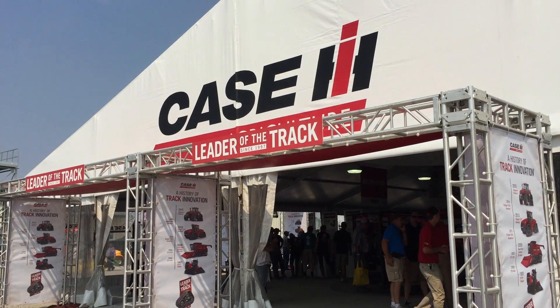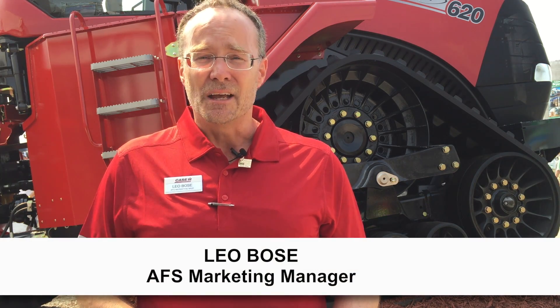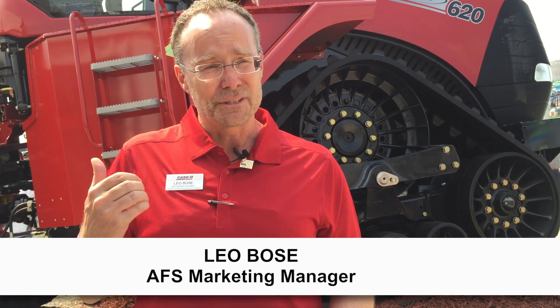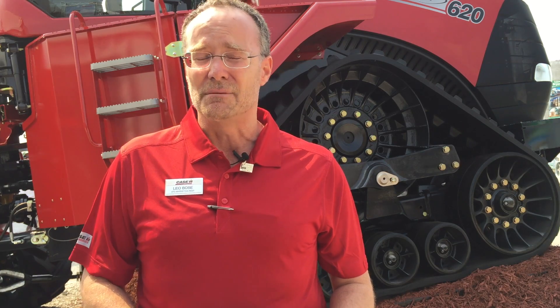Leo Bowes, AFS Marketing Manager for Case IH North America. When we take a look at our products with Advanced Farming Systems, or AFS, it's all about giving that precision technology to that user in the cab. For example, the Steiger tractor that you see behind us — having that producer with real-time information to make those decisions.